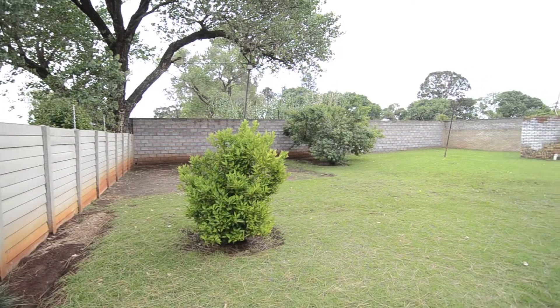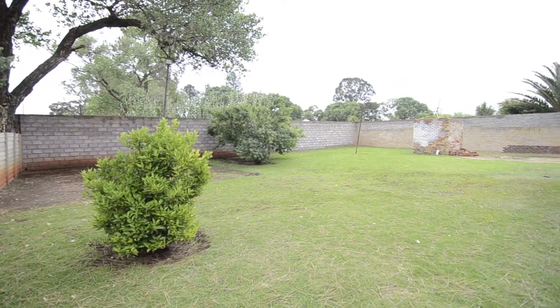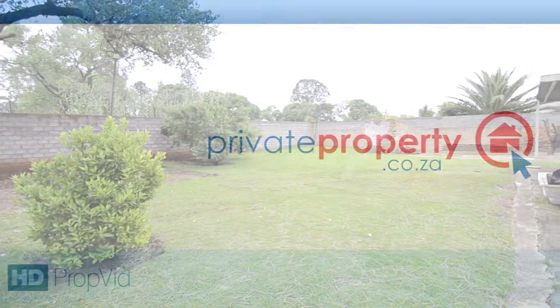Outside, there is an expansive garden — the perfect play area for kids. View this stunning home today, make an offer and move in.